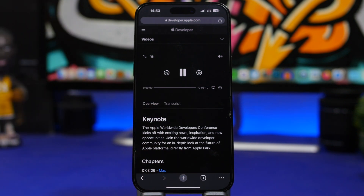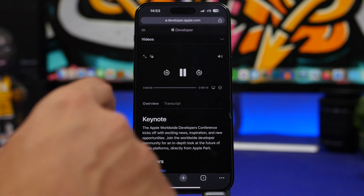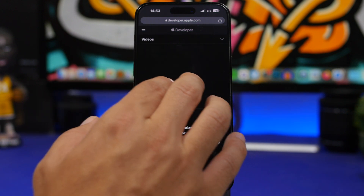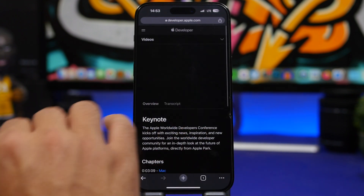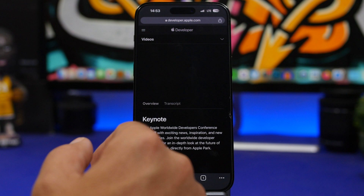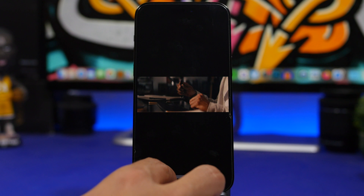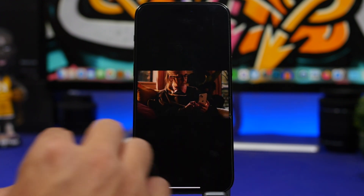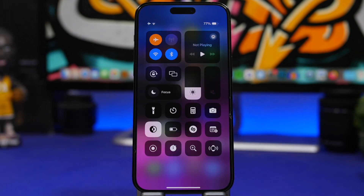I'm also hoping Apple changes the system-wide video player in Beta 3, because it's actually worse than before. If you try to go full screen, it doesn't truly take up the full screen, and you can't swipe to scrub through the video — you have to use the slider. Swiping sideways will just take you out of the video entirely, which is very frustrating.